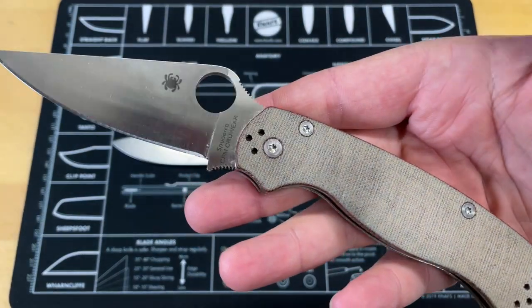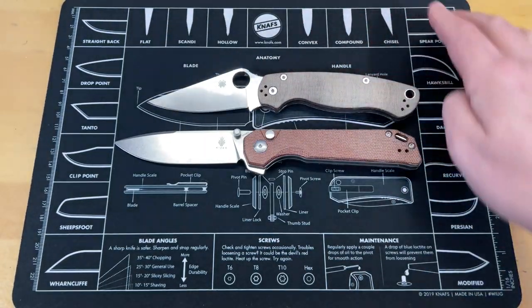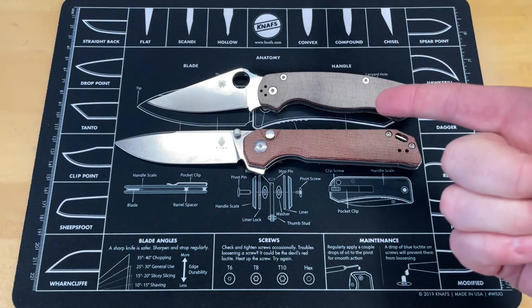By the way, this Para 2 is part of my 10,000 subscriber giveaway — we're about 60 subs from that. You have to be a publicly visible subscriber to be entered. Really popular knife, a lot of people should know that reference.